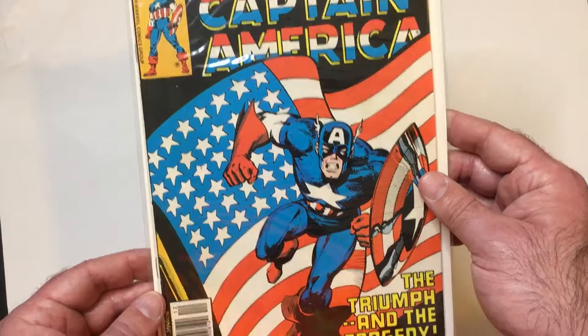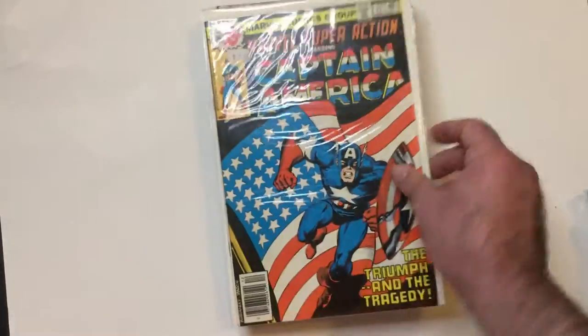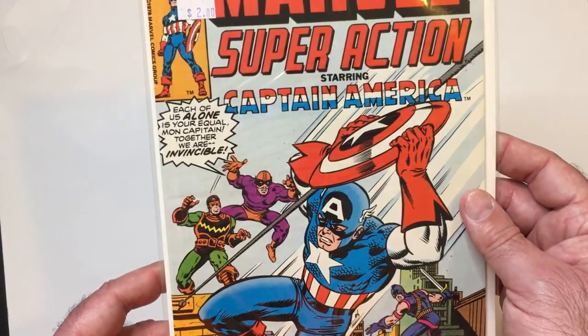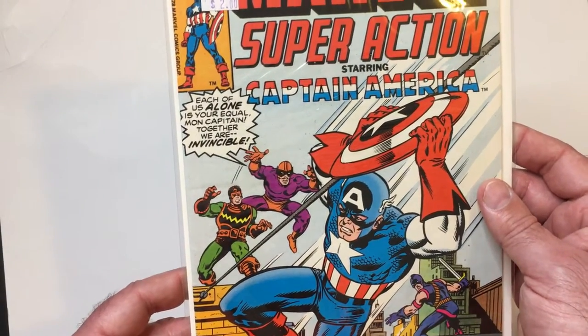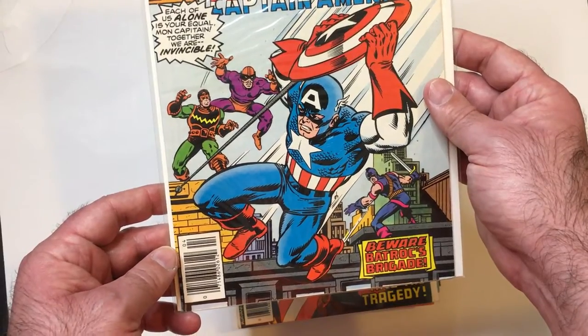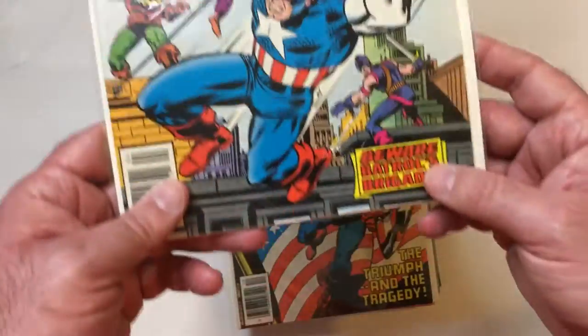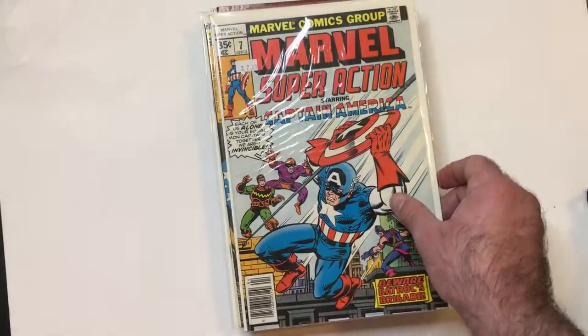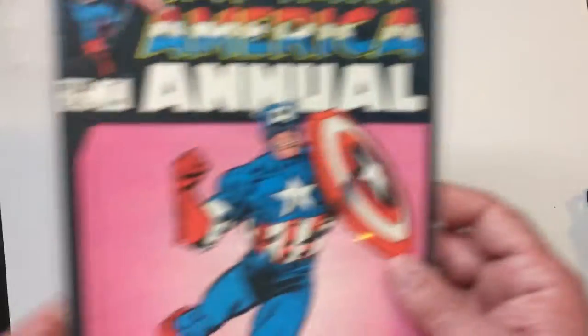Got the Flag Triumphant Tragedy, and Marvel Super Action starring Captain America. There's Bad Rock right there — there's a Brigade with Living Laser back there, and an annual.